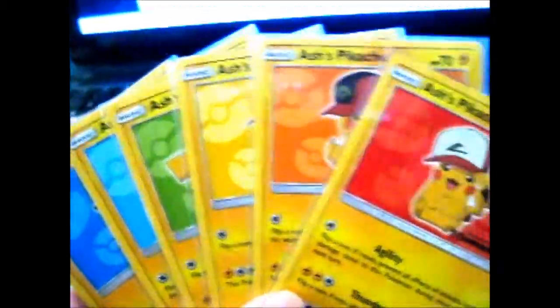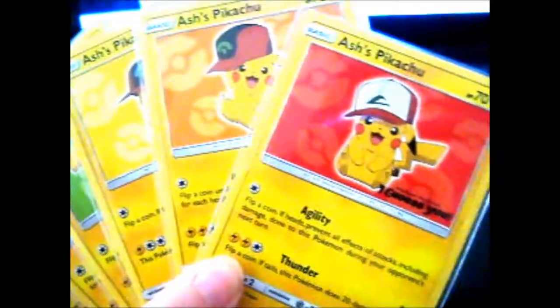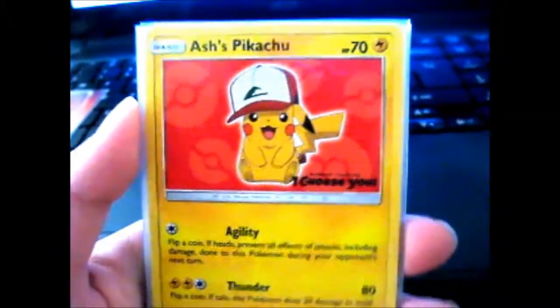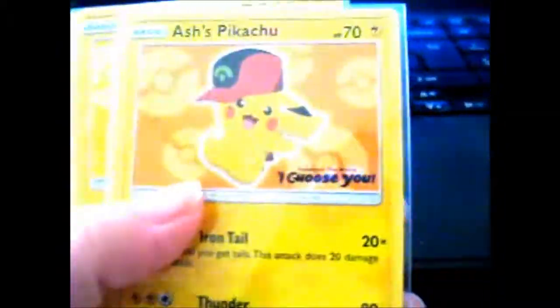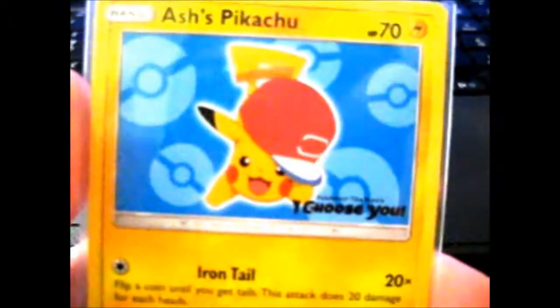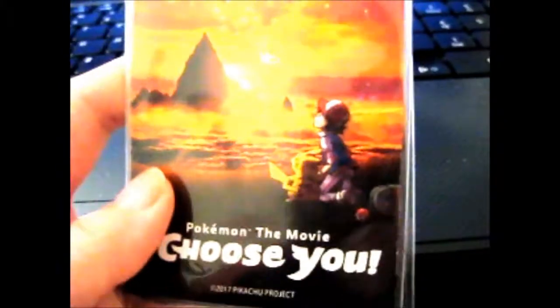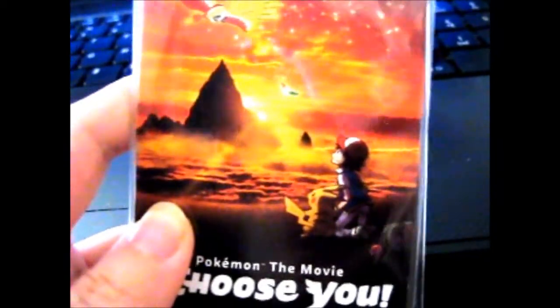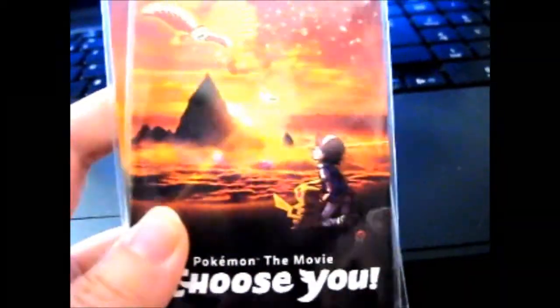Hi, Ru here. Just a quick little thing. I bought these on eBay because they were finally being available at Game in the UK. There are obviously six of them. You can get these if you purchase at least 20 pounds worth of Pokemon TCG products, I think.